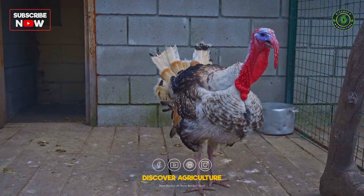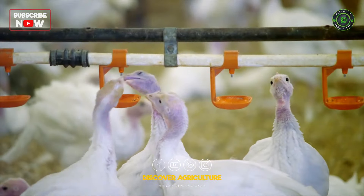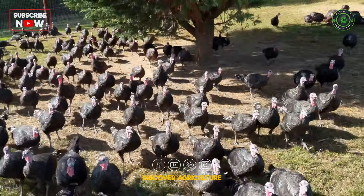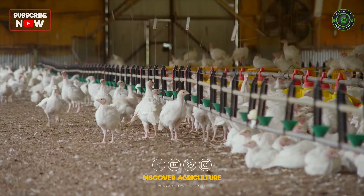So there you have it — turkey farming, a venture that's not only fascinating but also holds great potential for those willing to spread their wings into the poultry business. From selecting the right breed to marketing your turkey products, we've covered it all.